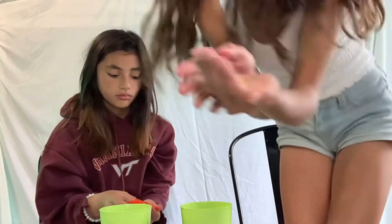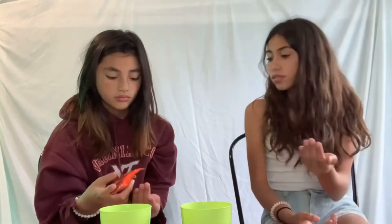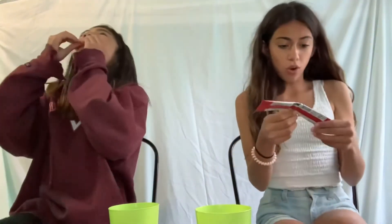Okay, so this is what I picked out. I'm pretty sure I've had this before — it looks familiar. It kind of looks like uncooked ramen, my favorite snack in the world. Three, two, one. That's good — five out of ten.